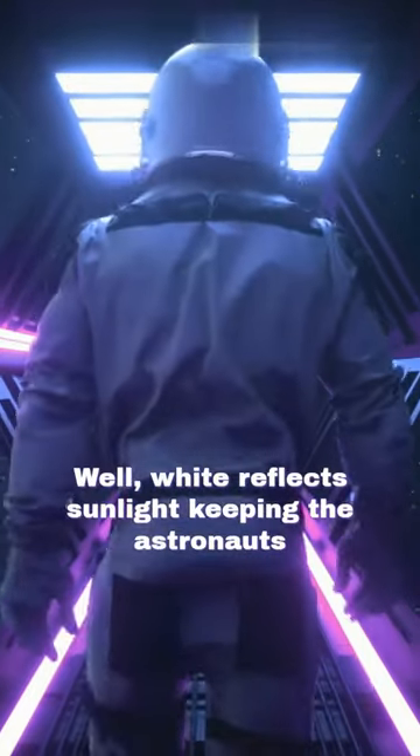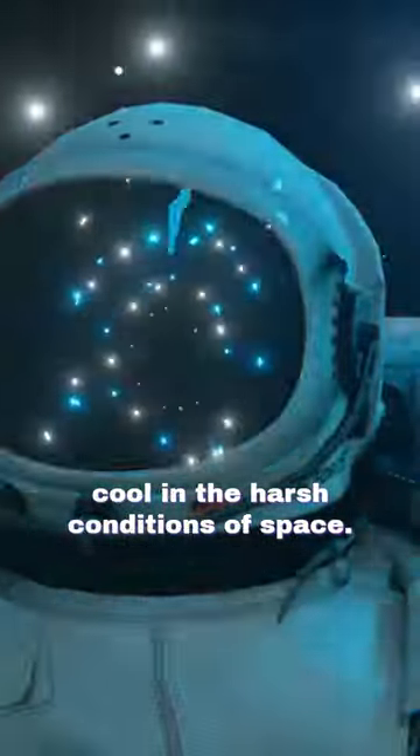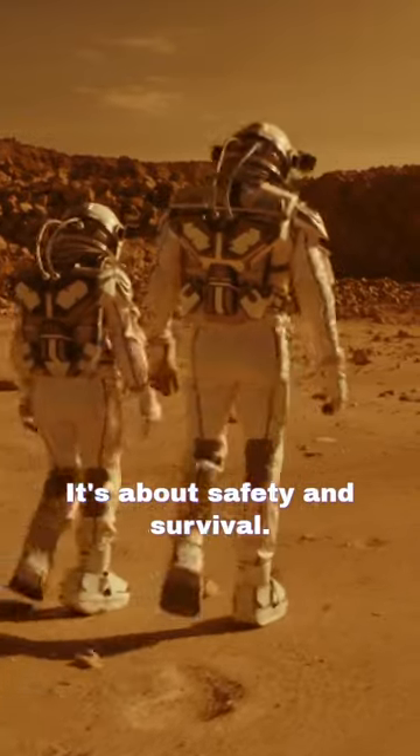But what about the white? Well, white reflects sunlight, keeping the astronauts cool in the harsh conditions of space. So, next time you see an astronaut in their orange and white suit, remember — it's not just about style, it's about safety and survival.